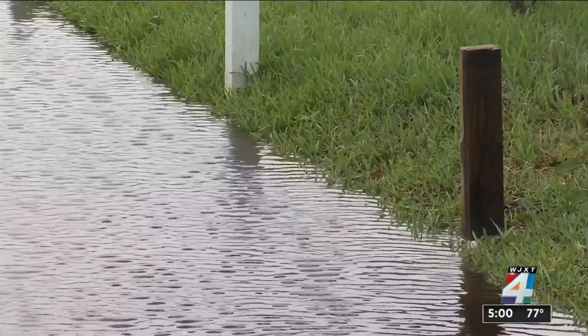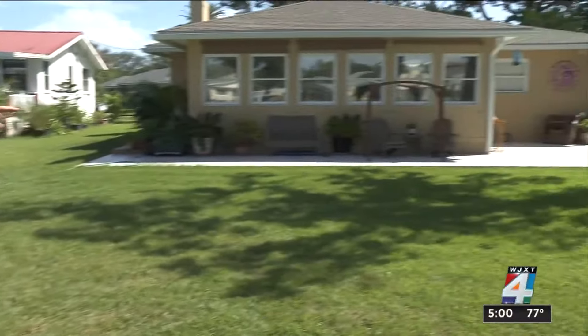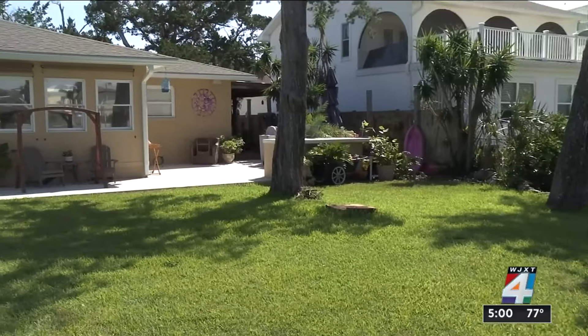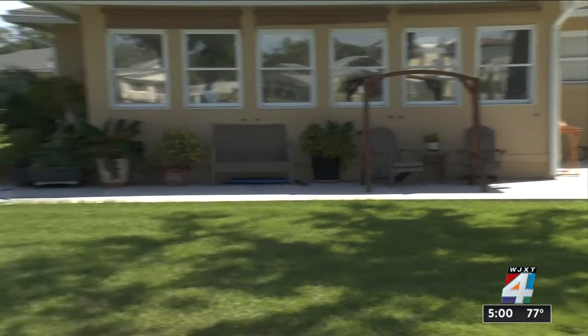He says water did creep into his yard. There was water running down that side of the house, and there was about an inch on that brick patio back there where the salt water came in. But we were thankful that's what it was.